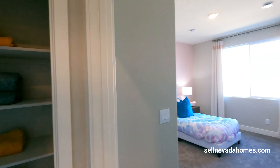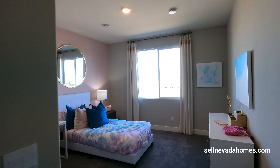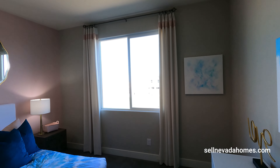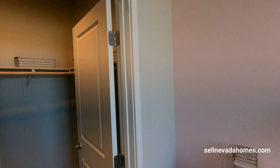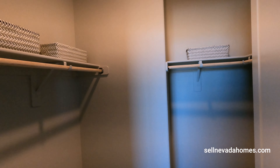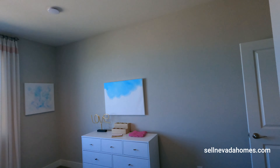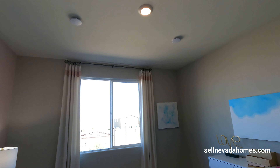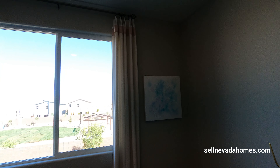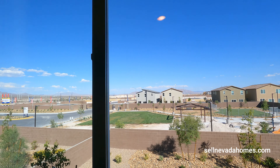This should be the last bedroom — and yes, this one has a walk-in closet with a single light. Can we see anything out this window? Same view.